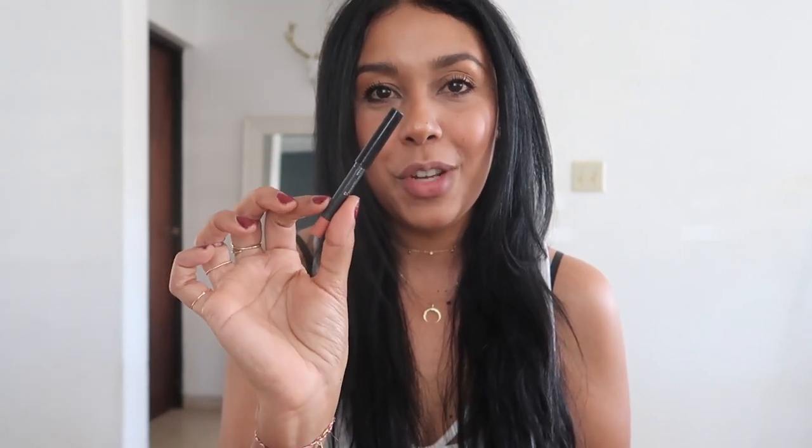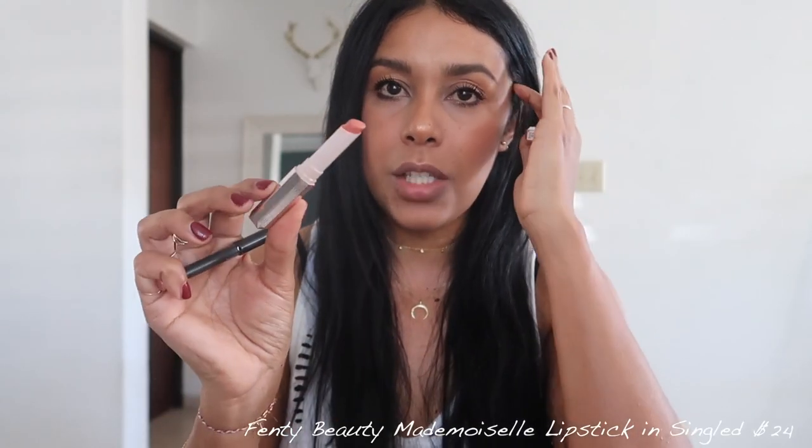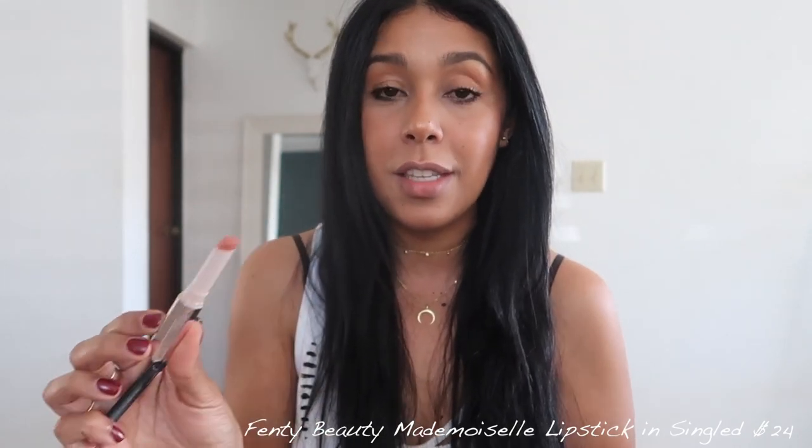For lips I have two products. My Kylie Jenner dirty peach lip liner is my favorite — it's really pigmented, a peachy browny nude, and it makes my lips look great on its own. But I've been topping it with my FENTY Mademoiselle lipstick in the shade single, one of the newest ones from Rihanna. Together they give me the perfect peachy nude lip, and with the big lashes I can just walk out the door.